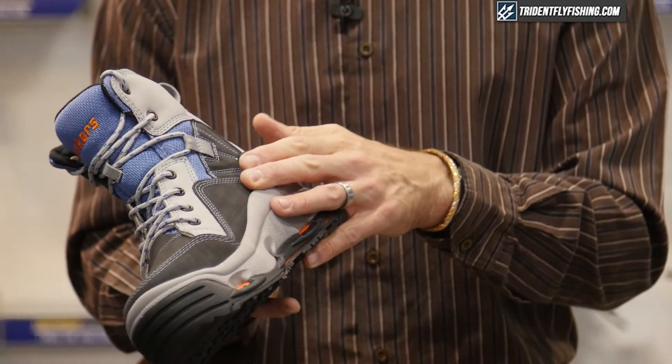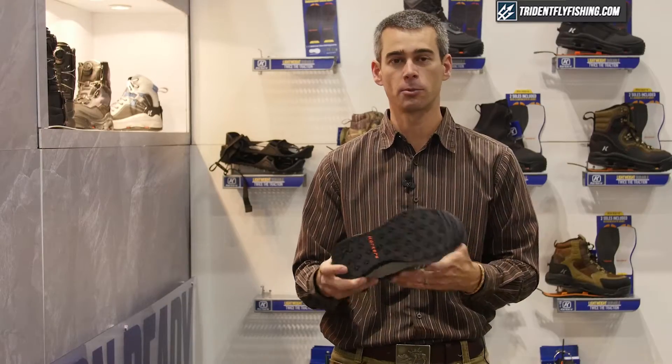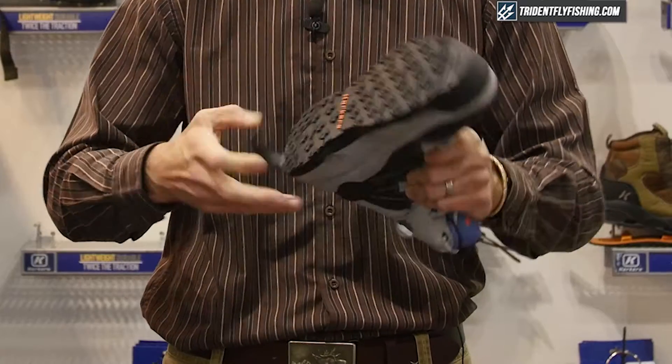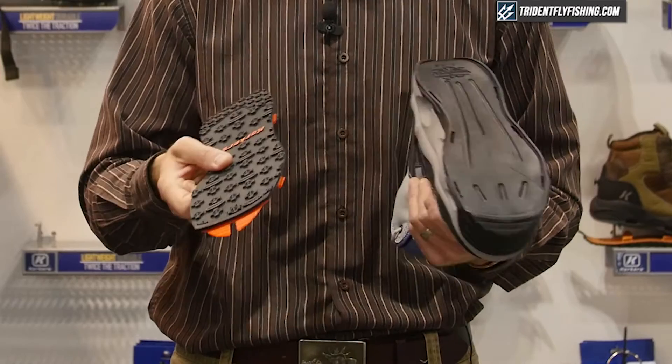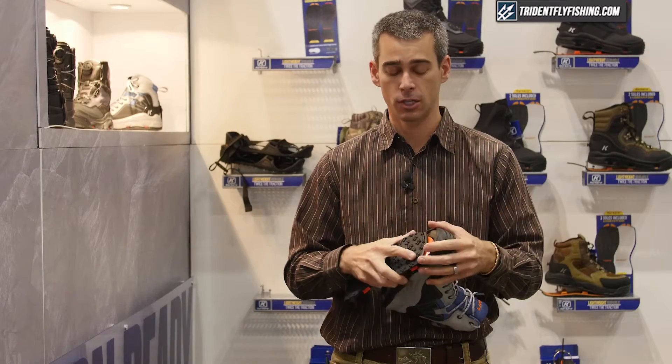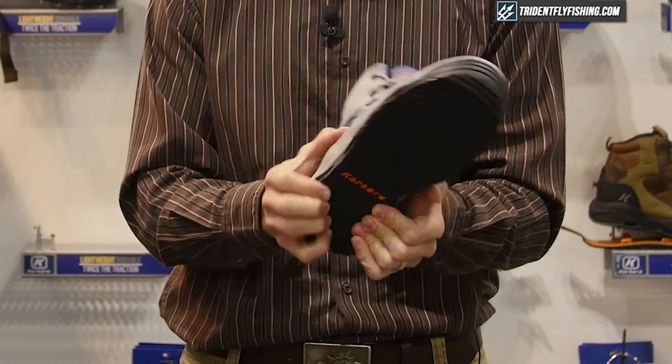The other features on this boot: we've got rubber around the outside and inside for abrasion resistance, a heel lock to really secure that around the back heel, and of course it comes with our interchangeable sole system — as do all our boots — so that you can customize that traction by changing out the soles for whatever river conditions or wading conditions that you meet. Just pop that out, pop the other one back in, and you're good to go.